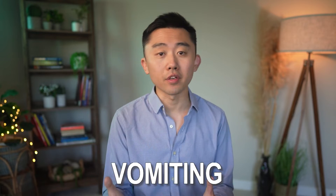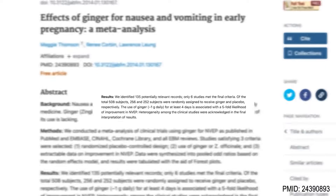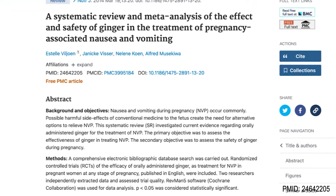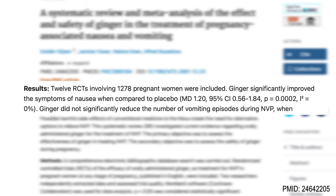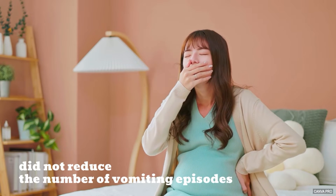Now perhaps the most known effect of ginger is in the treatment of nausea and vomiting, especially for nausea in pregnancy. A meta-analysis of 6 randomized controlled trials showed that taking 1g of ginger daily for at least 4 days was associated with a 5-fold likelihood of improvement of nausea and vomiting in early pregnancy. Another meta-analysis of 12 randomized controlled trials showed that ginger significantly improved the symptoms of nausea compared to placebo, but it did not significantly reduce the number of vomiting episodes.